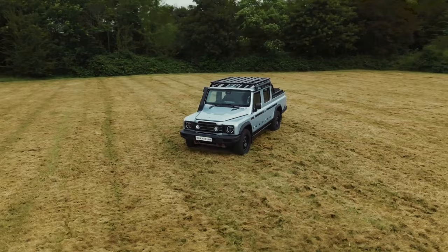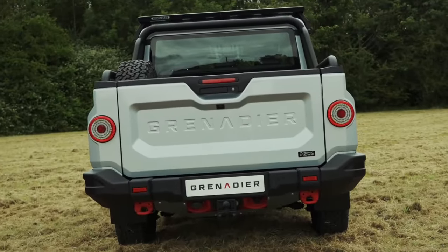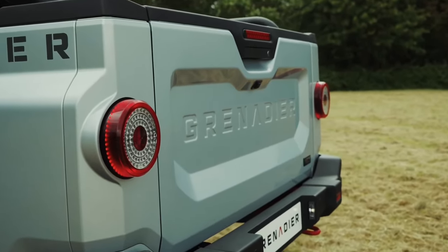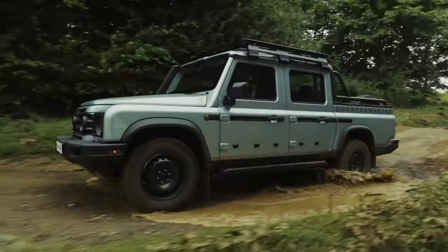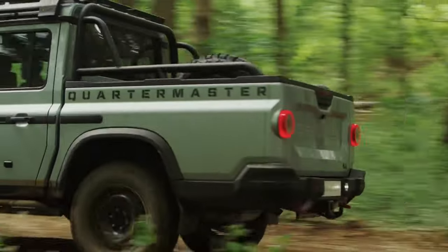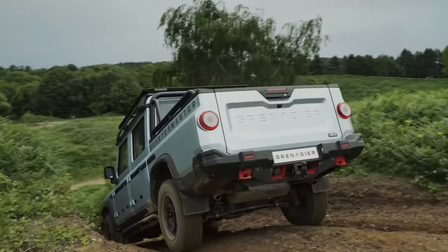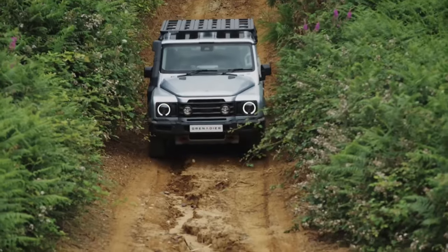The Grenadier Quartermaster has no direct rivals in the U.S. The most off-road-focused pickups in the U.S. include models like the Ford F-150 Raptor and Chevrolet Colorado ZR2, but the Ineos is more expensive than both. It is very similar to the Jeep Gladiator, but is still positioned as a more premium option. In markets such as Australia, its closest rival will be the Toyota Land Cruiser 70 Series.